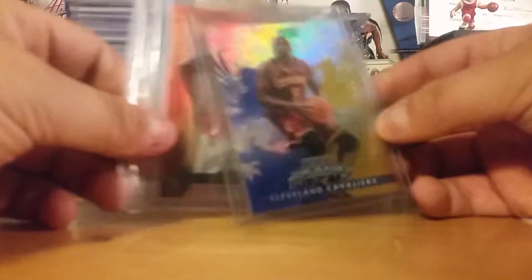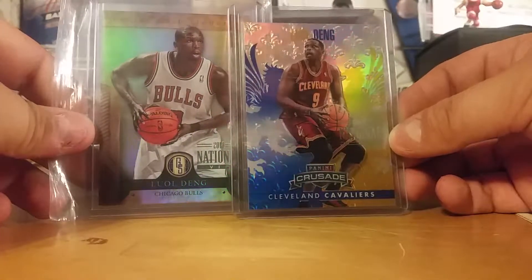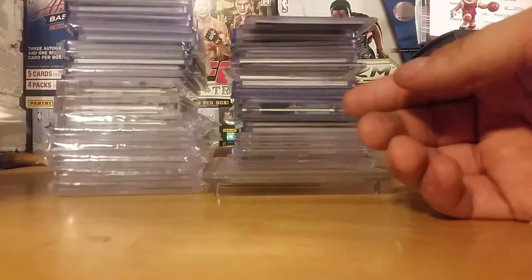Speaking of the national, here's two of the national cards I have — the exclusive ones, 2013 and 2014 nationals, both out of 5. So those are pretty dope.